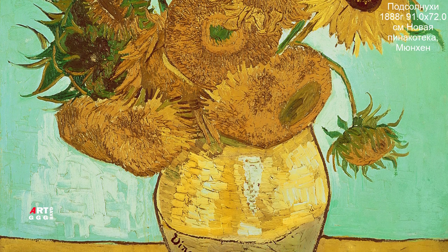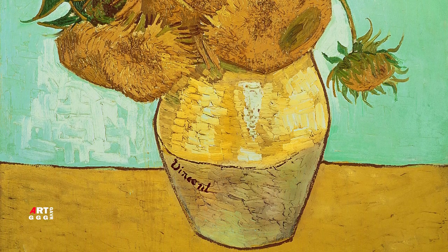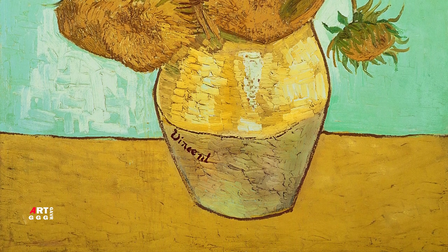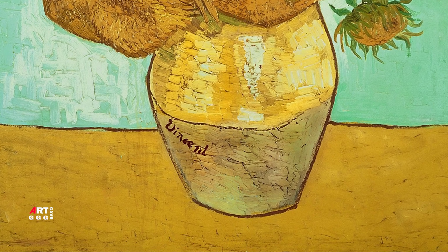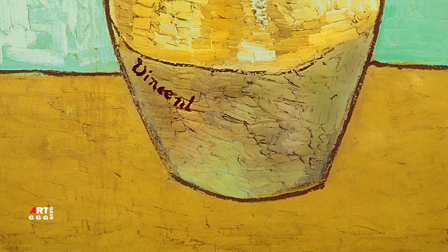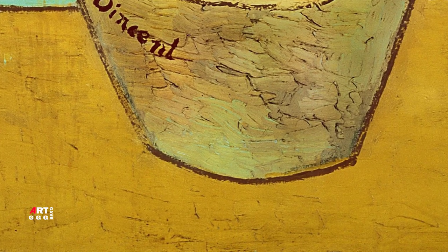Небесный свод восхитительного голубого цвета, солнечные лучи бледно-жёлтые — это мягкое волшебное сочетание небесной лазури и жёлтых тонов с картин Вермера Делфтского. «Мне не удаётся написать нечто столь же прекрасное», — пишет он в первые месяцы своего пребывания в Арле.